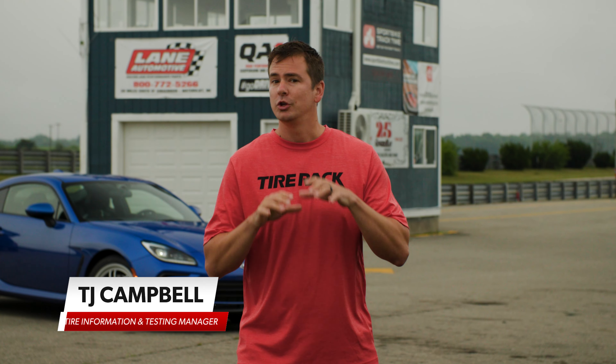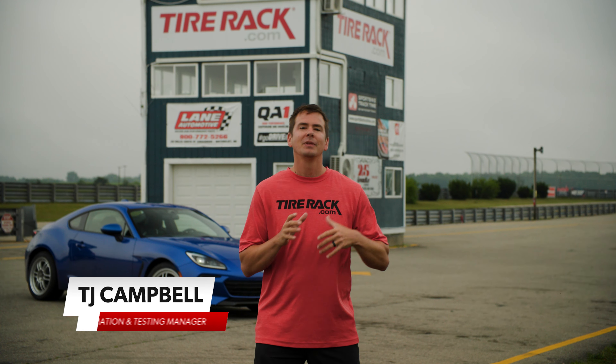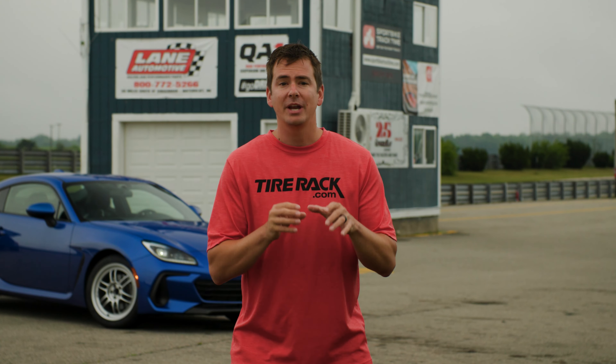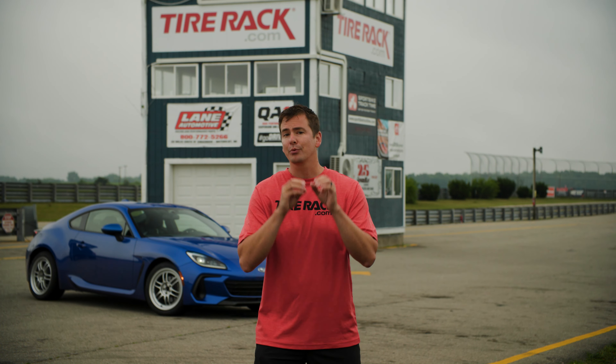You asked for it, so we're doing it. If you watched our previous wheel width test video, you already know what we're here to do. If you haven't watched the previous video, we'd recommend you go back and give it a watch. Essentially, we're trying to find out what combination of tire width and wheel width are the fastest on the track.